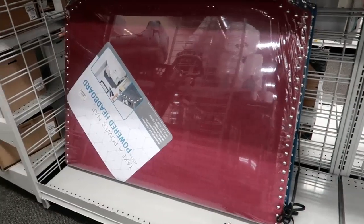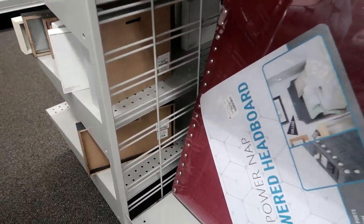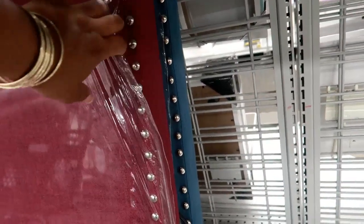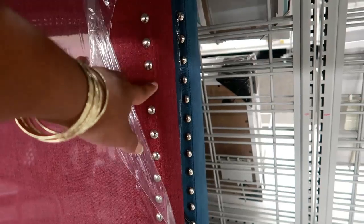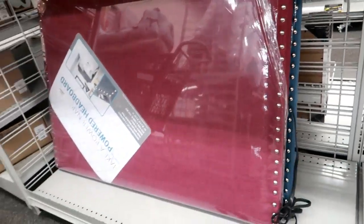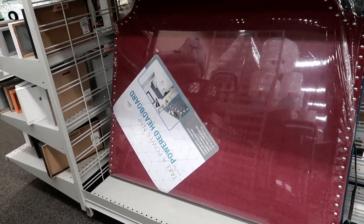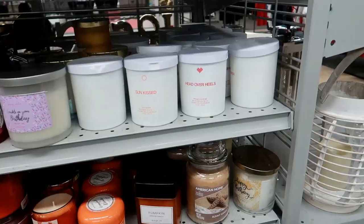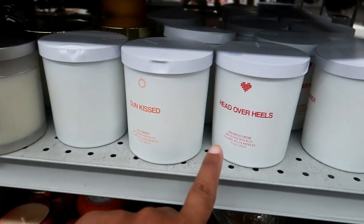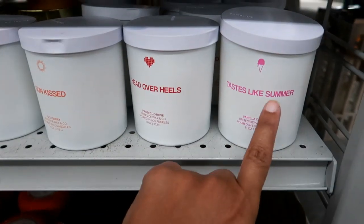Right here I see some padded headboards — $49.99. They are like a polo shirt material with little buttons on them. I see burgundy and blue — looks like it's a twin size headboard. And over here in the candle section I see goji berry, prosecco rose, vanilla cream — how much are these? $6.99.